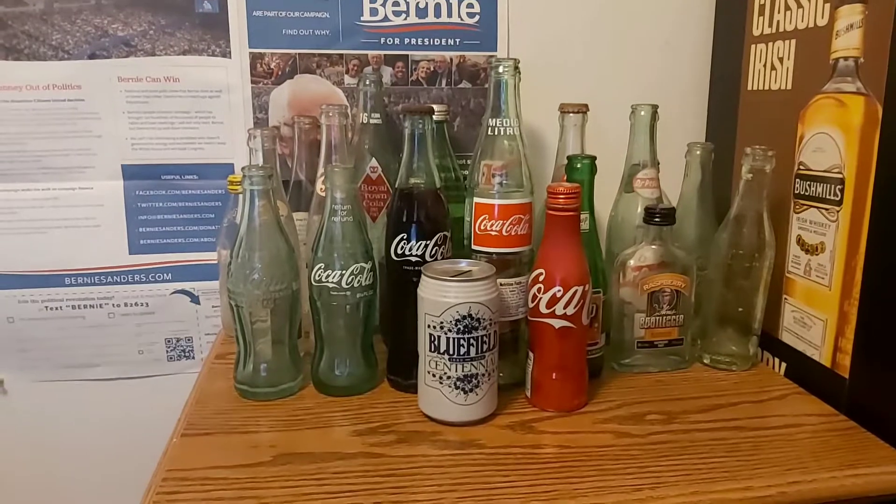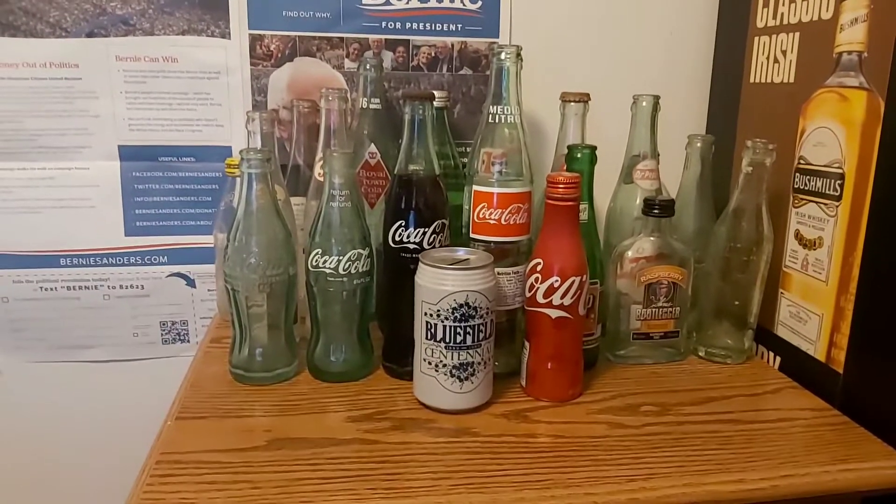Hey guys, good morning. I just wanted to update you on my soda bottle collection.